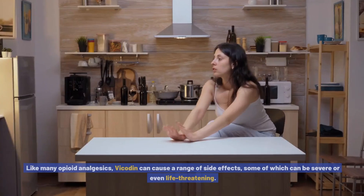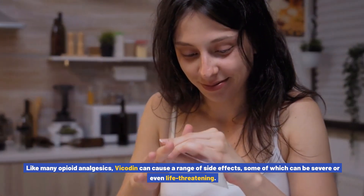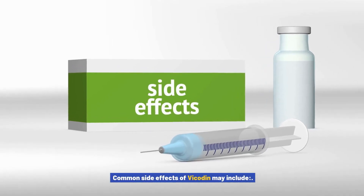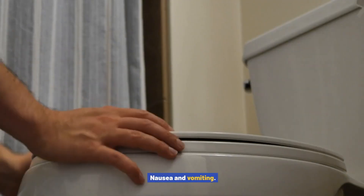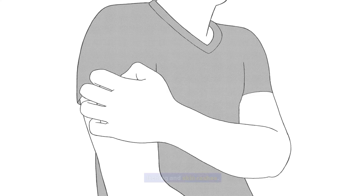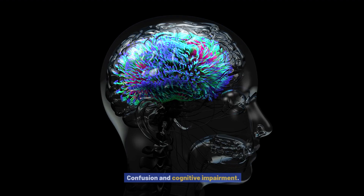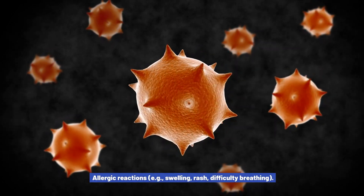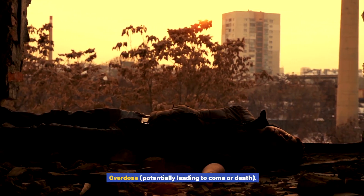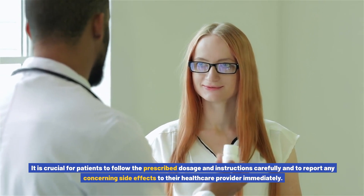Like many opioid analgesics, Vicodin can cause a range of side effects, some of which can be severe or even life-threatening. Patients should promptly report any concerns to their healthcare provider. Common side effects may include constipation, nausea and vomiting, drowsiness and sedation, dizziness and impaired coordination, dry mouth, headache, and itching or skin rashes. More serious side effects include respiratory depression (slowed or shallow breathing), confusion and cognitive impairment, allergic reactions such as swelling or difficulty breathing, dependence and addiction, and overdose potentially leading to coma or death. Patients should follow the prescribed dosage carefully.